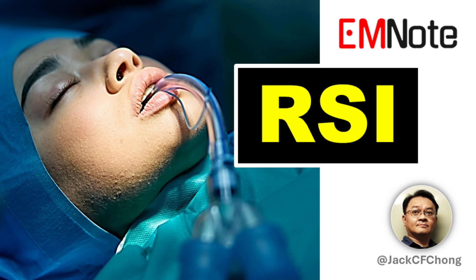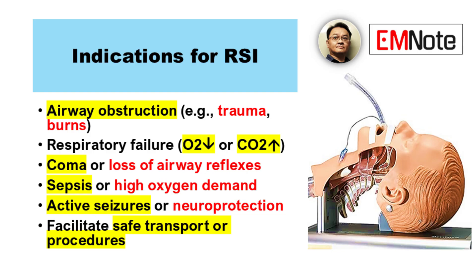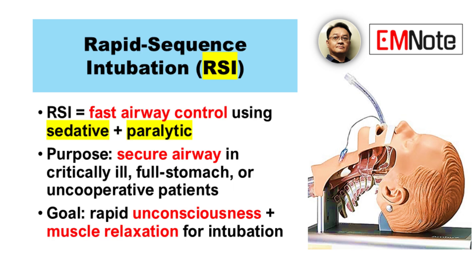Rapid sequence intubation. Sounds intense, right? It's a critical airway procedure. The core idea is fast sedation, then paralysis. That allows for quick intubation — it's essentially for critical patients.